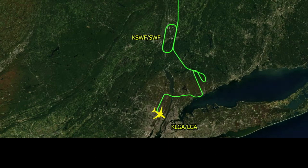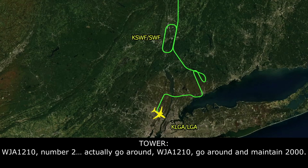WestJet 1210 with you, ILM 15. WestJet 1210, number 2.